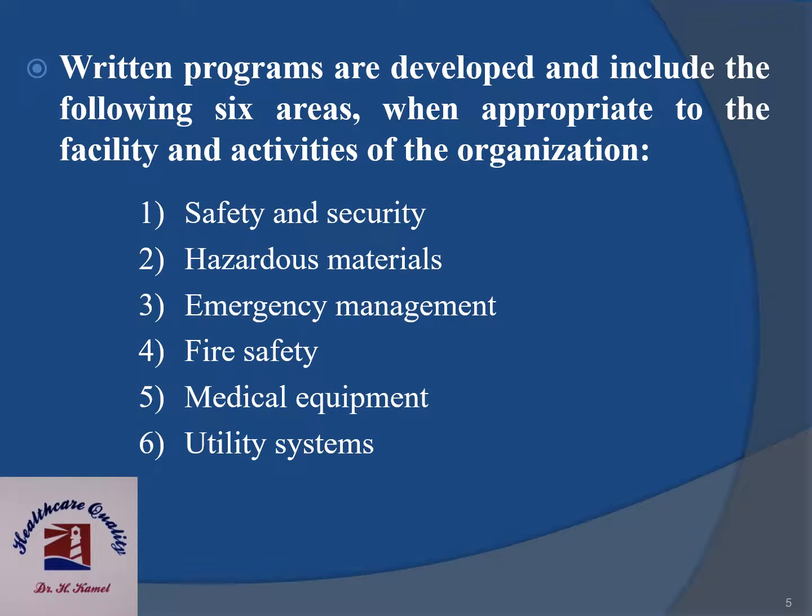Written programs are developed and include the following six areas when appropriate to the facility and activities of the organization: one, safety and security; two, hazardous materials; three, emergency management; four, fire safety; five, medical equipment; six, utility systems.